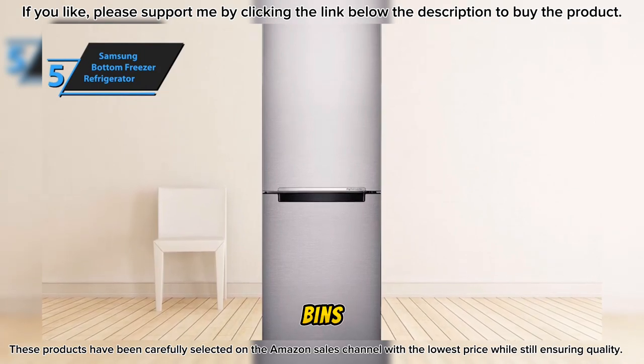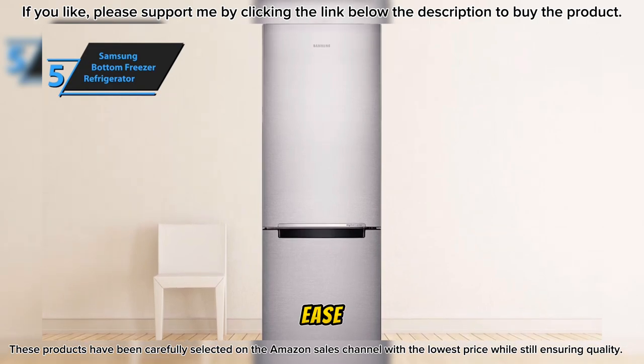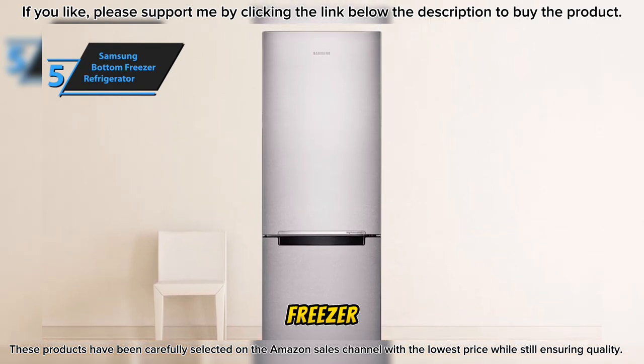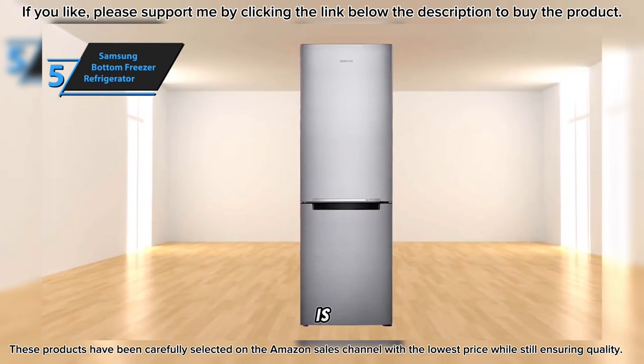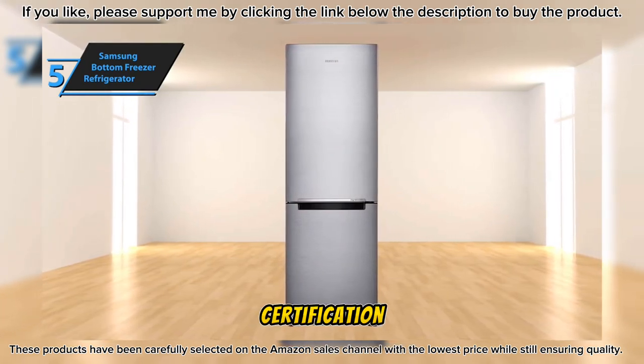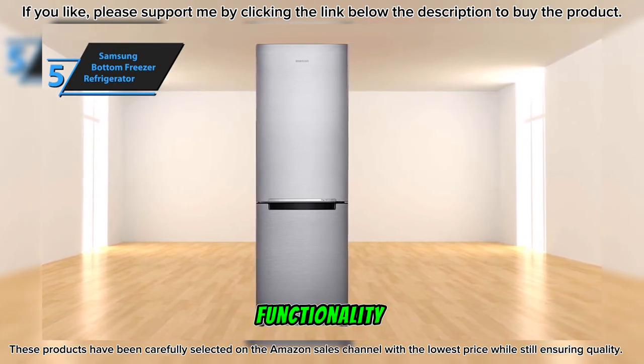The spacious door bins are another notable feature — the wide and deep door baskets accommodate tall and large items with ease. The Samsung Bottom Freezer Refrigerator also aligns with environmental concerns: it's energy-efficient and has earned the Energy Star certification. In summary, this refrigerator checks all the boxes for style, functionality, and sustainability.